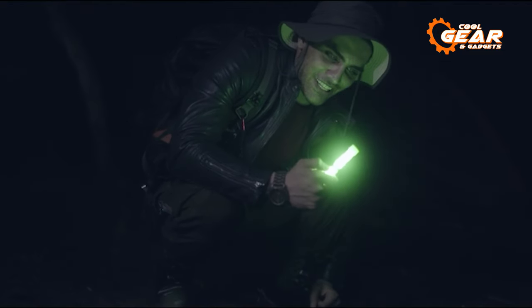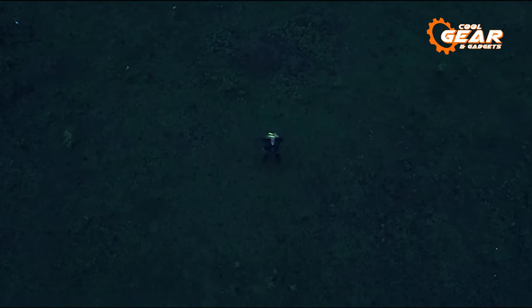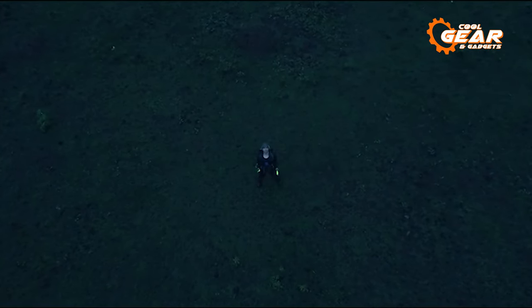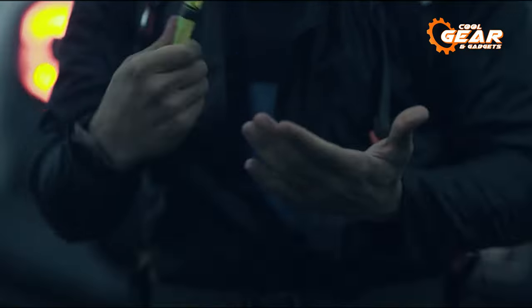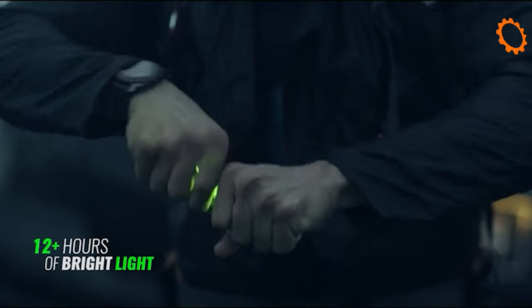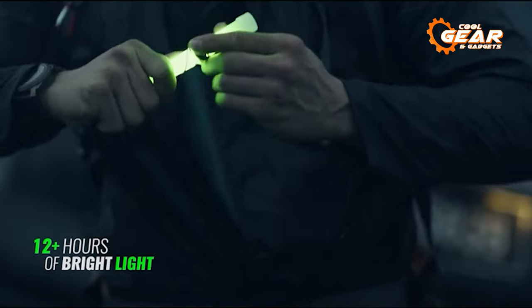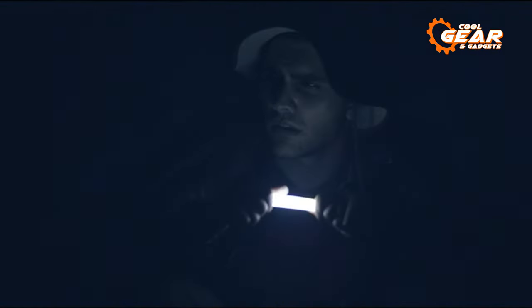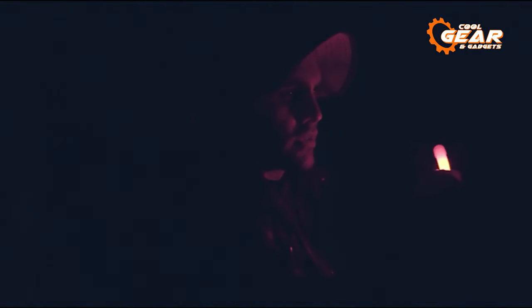These glow sticks provide a brilliant light source for up to 12 hours, and their waterproof feature guarantees uninterrupted illumination even in challenging conditions. Each pack includes a total of 12 glow sticks, which should suffice for approximately 150 hours of use. Each stick is individually wrapped in an foil wrapper to ensure protection and prevent any damage.